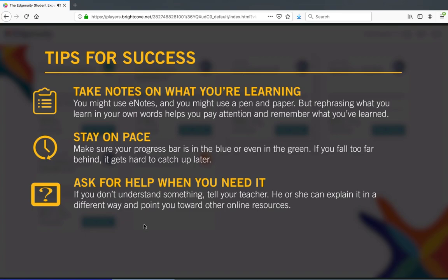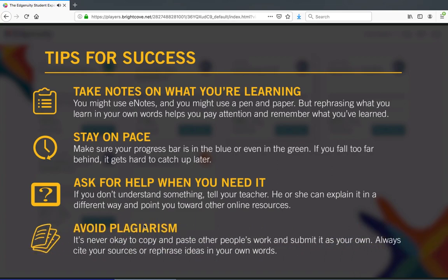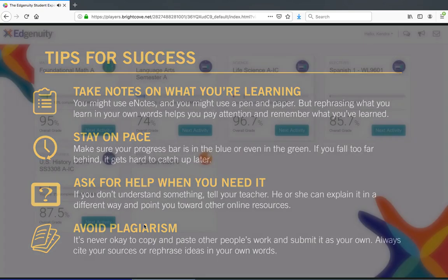And finally, avoid plagiarism. It's never okay to copy and paste other people's work and submit it as your own. Even if you find text online and you don't know who the author is, you do know that the author isn't you. You can't pass someone else's work off as your own, so always cite your sources or rephrase ideas in your own words.